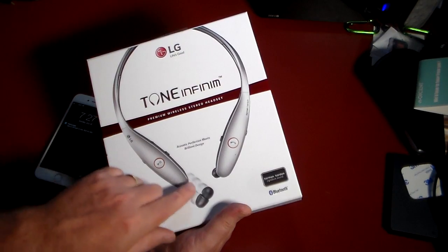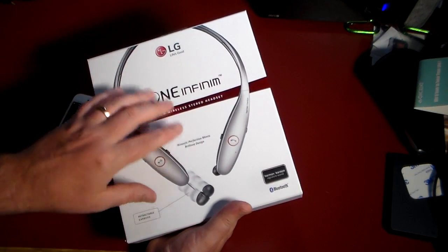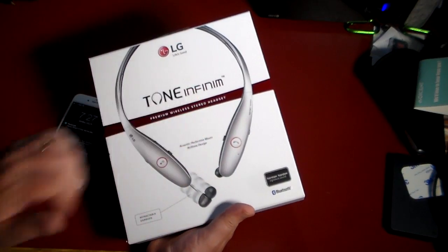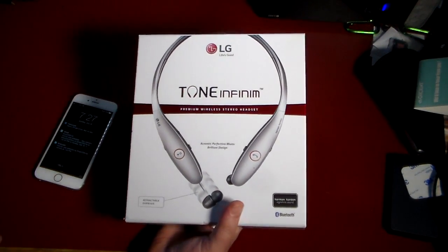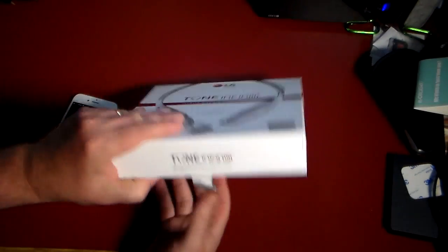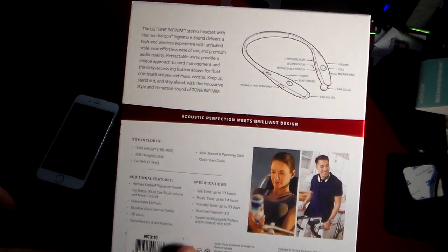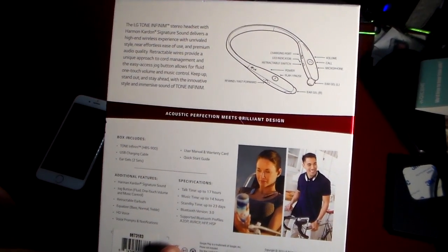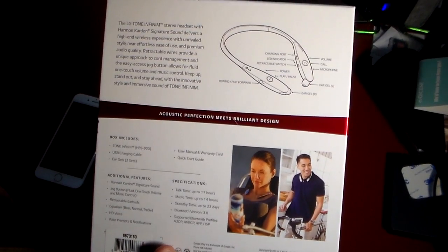We're gonna get into the app and see all the features it gives you — you can listen and have text messages read to you from these. But I think the coolest part is these earbuds are retractable. You wear this around your neck, pull out the earbuds from either side, put them in your ear, and then they retract back in. That is a really cool design — gotta say I'm a fan.